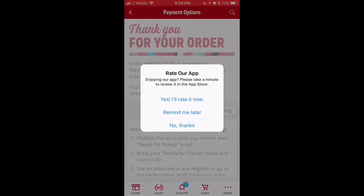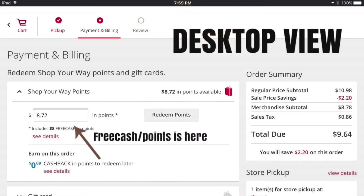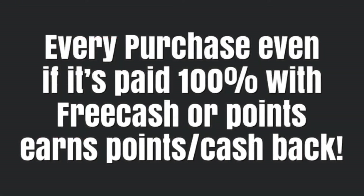I don't know if this is actually a glitch in their system or how it's supposed to be. On this order we only earned a penny back in money — it can range from a penny to several dollars when you buy stuff with their own money. Here's a screenshot from the desktop view so you can see where the Shop Your Way Points section is located. Every purchase you make earns money back, even if it wasn't your money that paid for it.